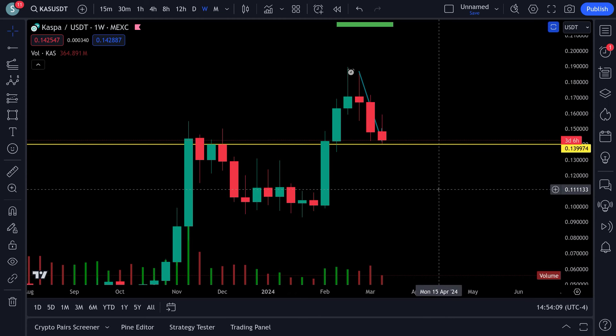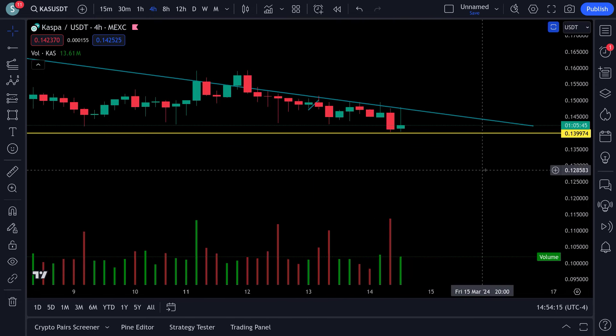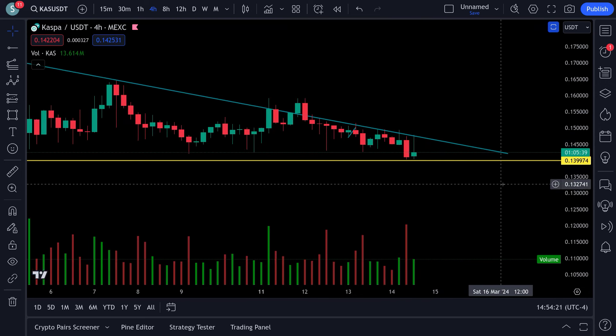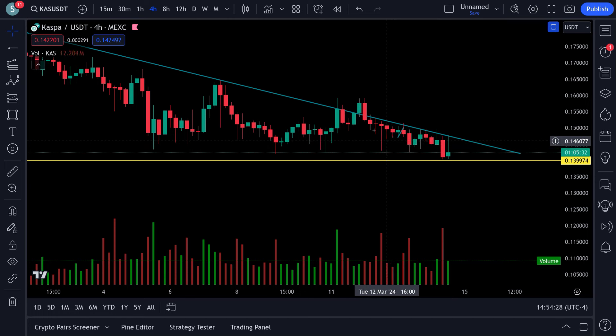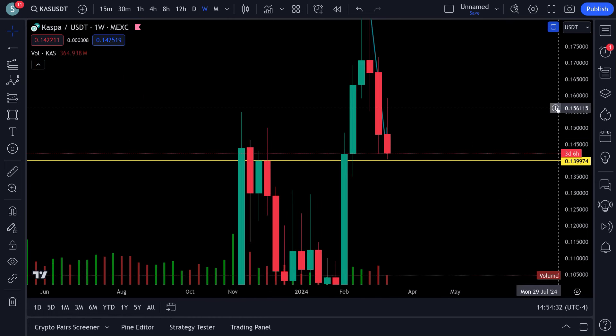Back here with a look at Kaspa. We got so close to breaking that resistance line. I was watching this earlier hoping it was going to bust up through here, and it still could — it still probably will. We're going to take a look at the RSIs here in a second and show you some stuff when you zoom out that is looking pretty juicy for Kaspa.